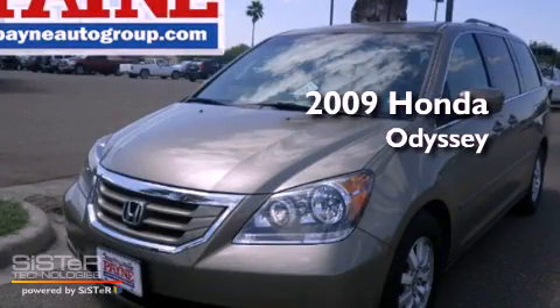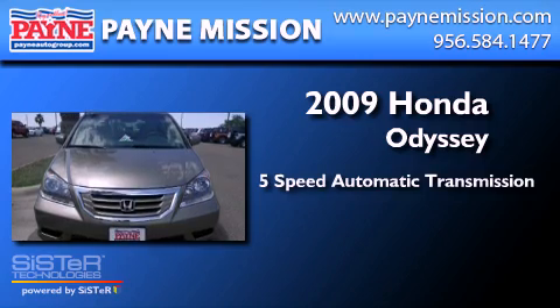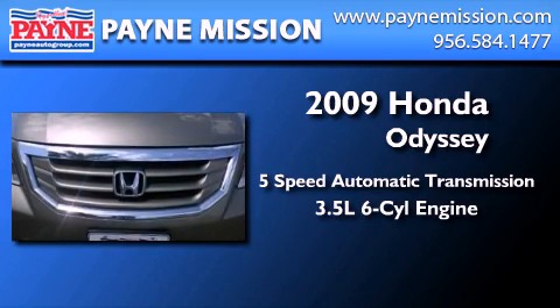This is a 2009 Honda Odyssey. This minivan has a 5-speed automatic transmission and a 3.5-liter V6.